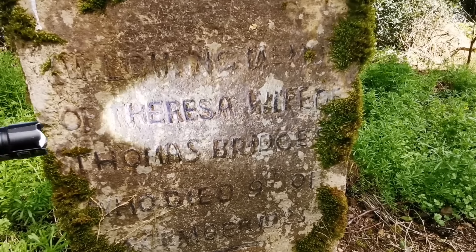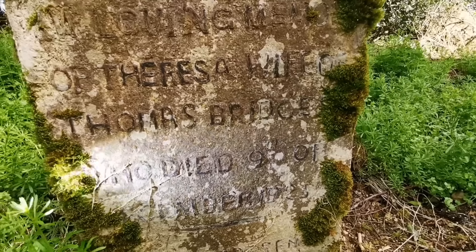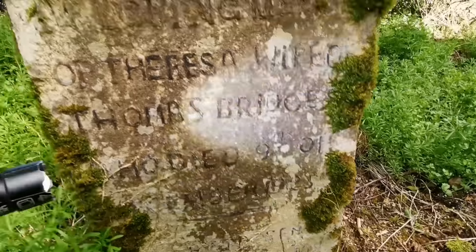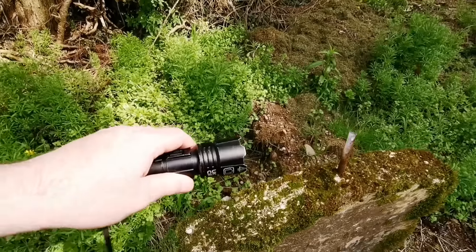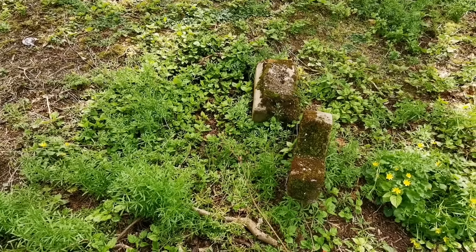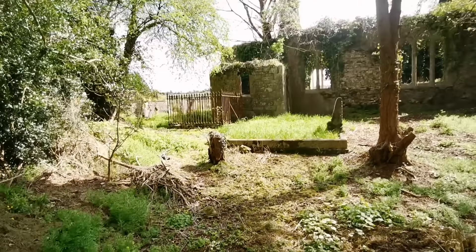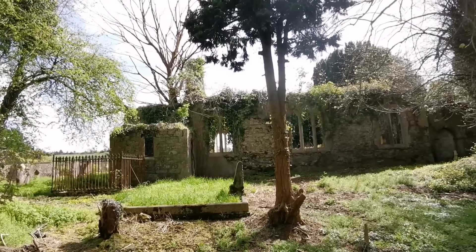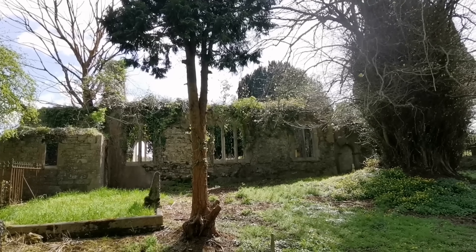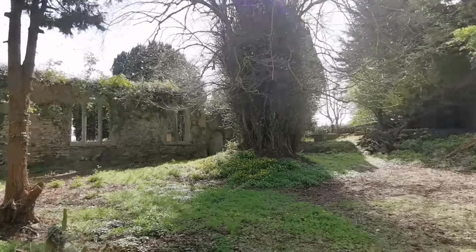There's one here all on its own. And this one here says in loving memory of Teresa, wife of Thomas Bridges, who died the 9th of December 1923. And I think that is part of this here, or maybe not. The cross is missing off the top.